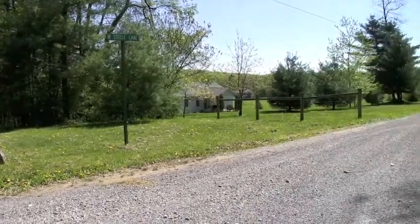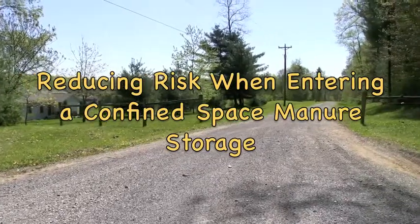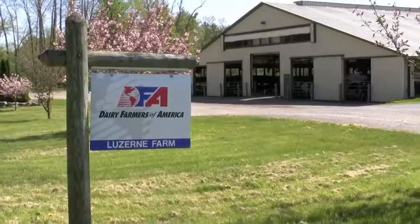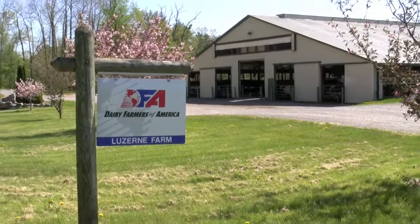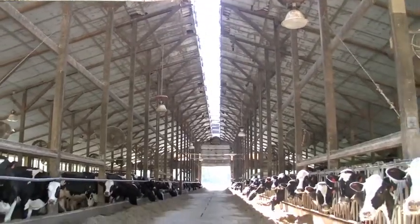This brief video presentation today is designed to increase your knowledge about confined space manure storages. It will answer some basic questions about the hazards associated with manure pits located beneath solid and slotted covers.